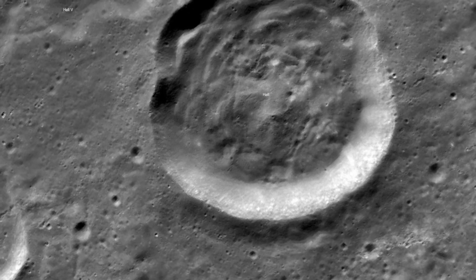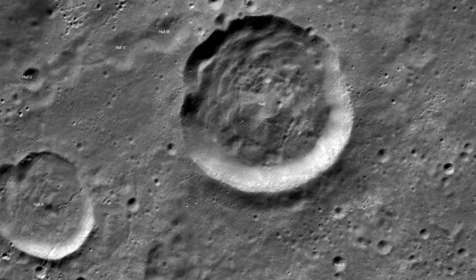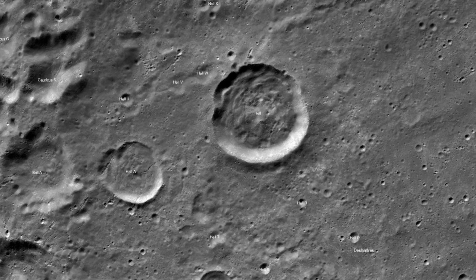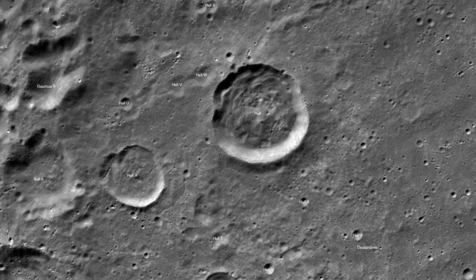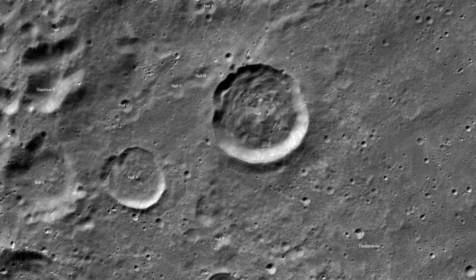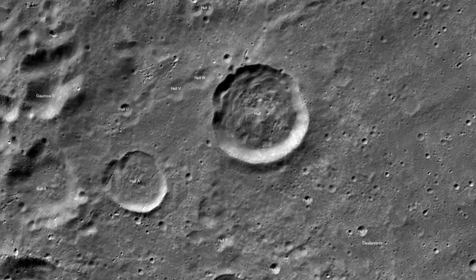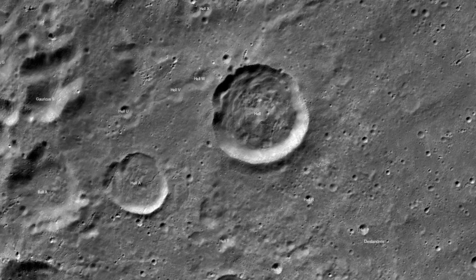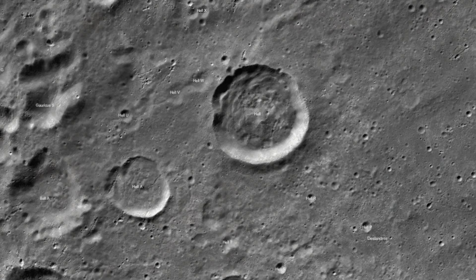The three largest satellite craters within the Hell range are Hell A, B, and C. Hell A is 20 kilometers in diameter, B is 21 and a half kilometers, and C is almost 14 kilometers.